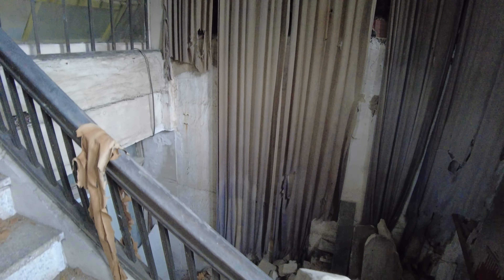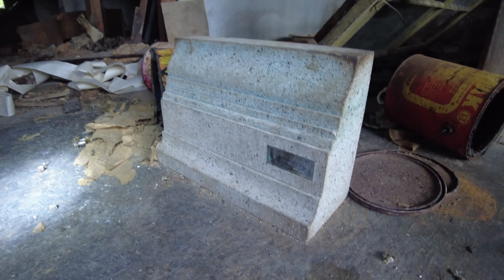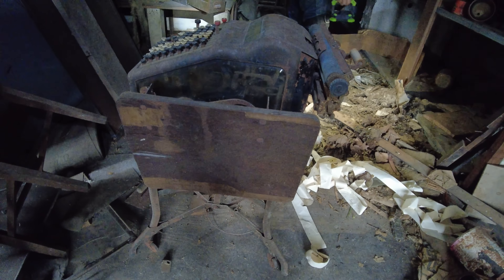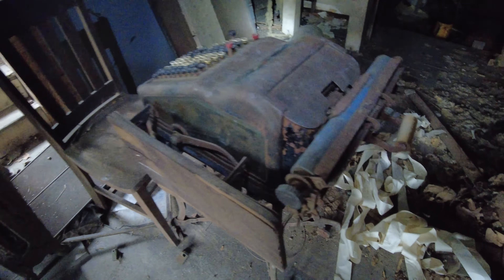That is disgraceful. Look, here's the old cash register that sits up here in the chair. You can see it right here. The old paper has fallen off of it.